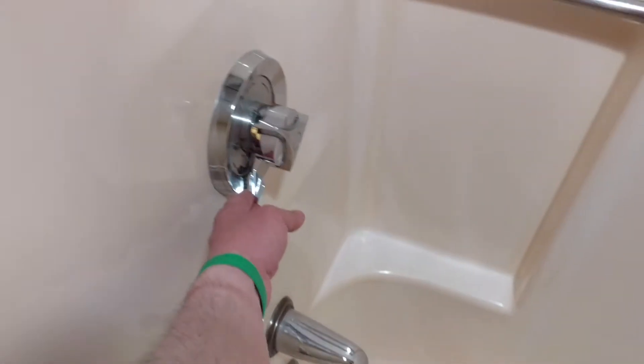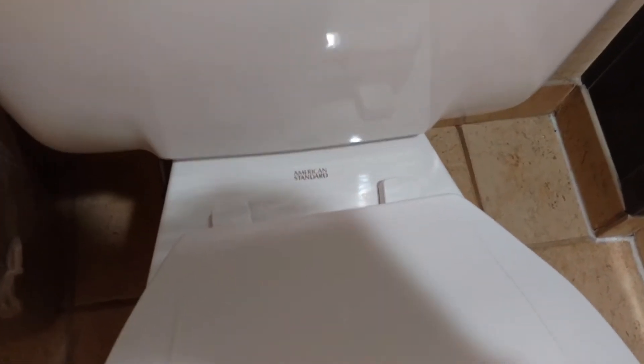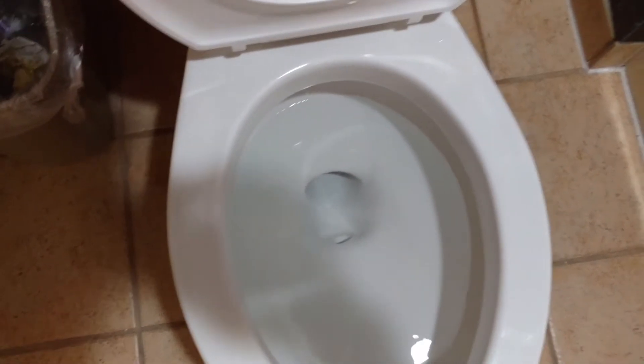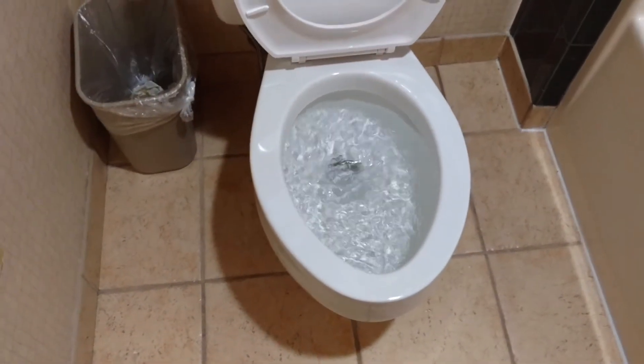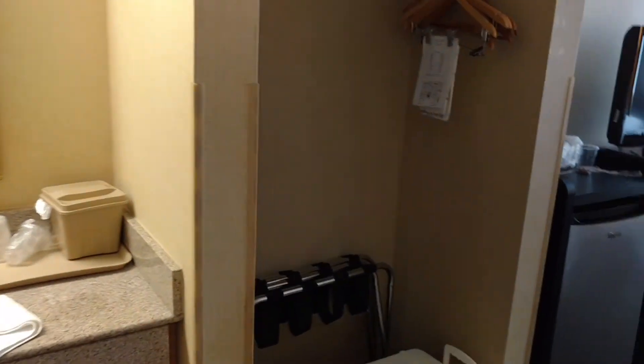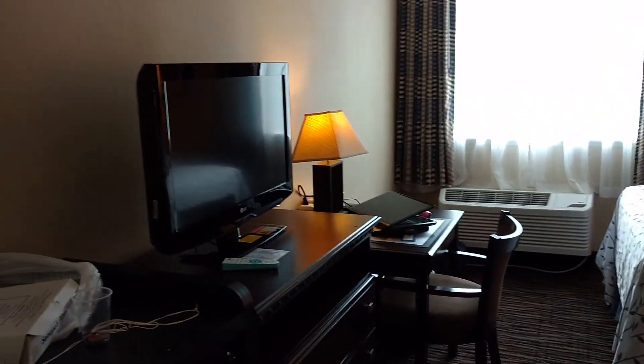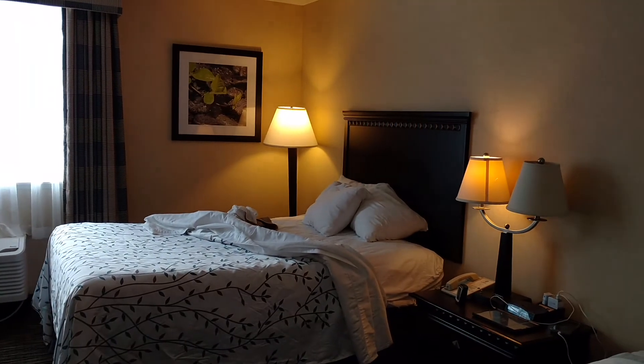Let's check out the water pressure. Looks like you have to turn it on there — like that, there we go. Nice. And then also we have an American Standard toilet. We're staying here at night on a little vacation with a friend. One more look at the room, and that'll be it. Thanks for watching.